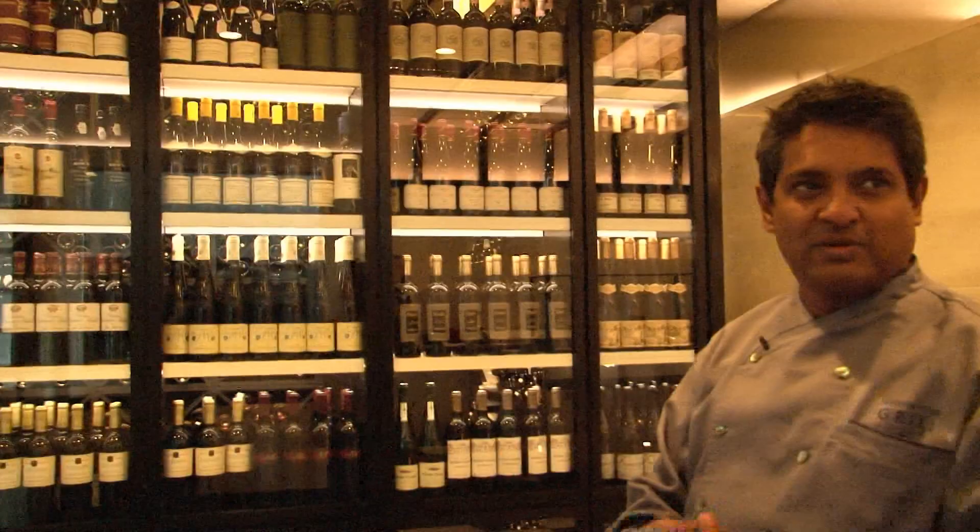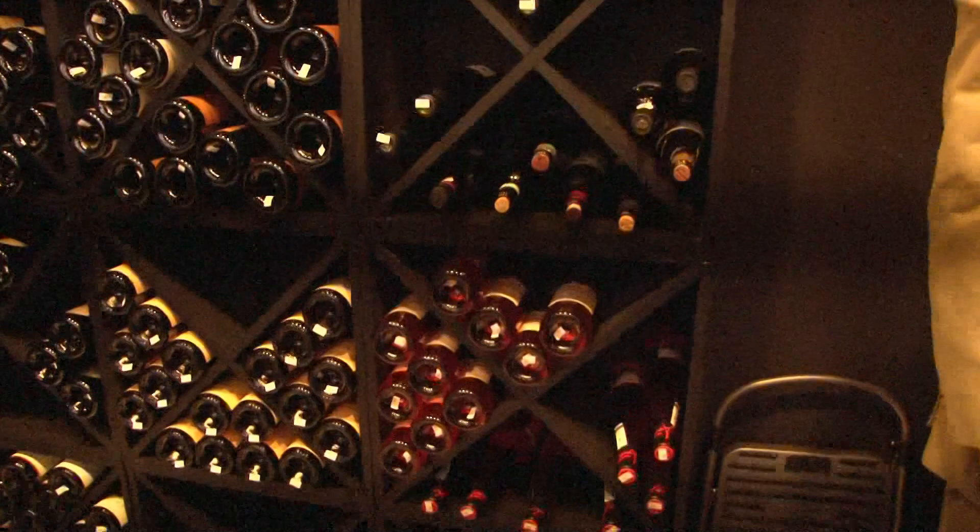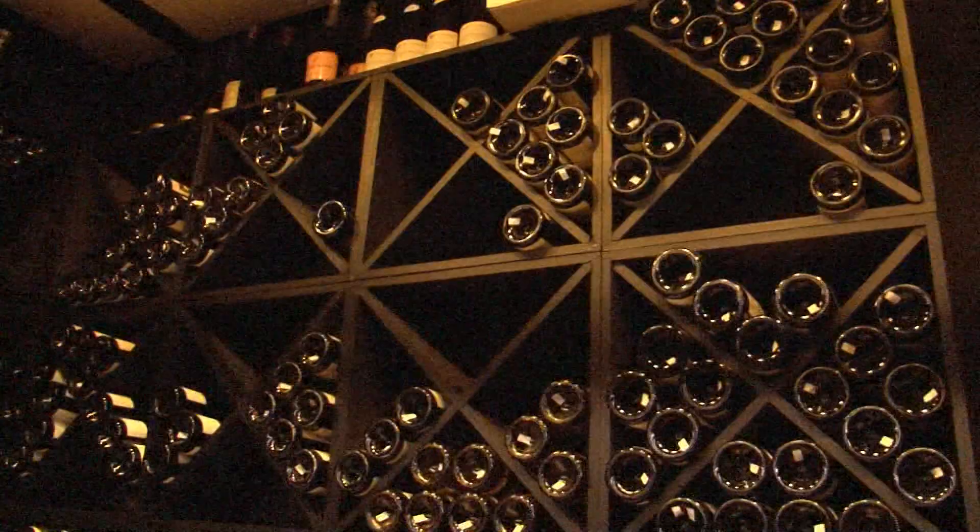It's perfectly temperature controlled. We have our wines all sorted out, and we have a very good collection.